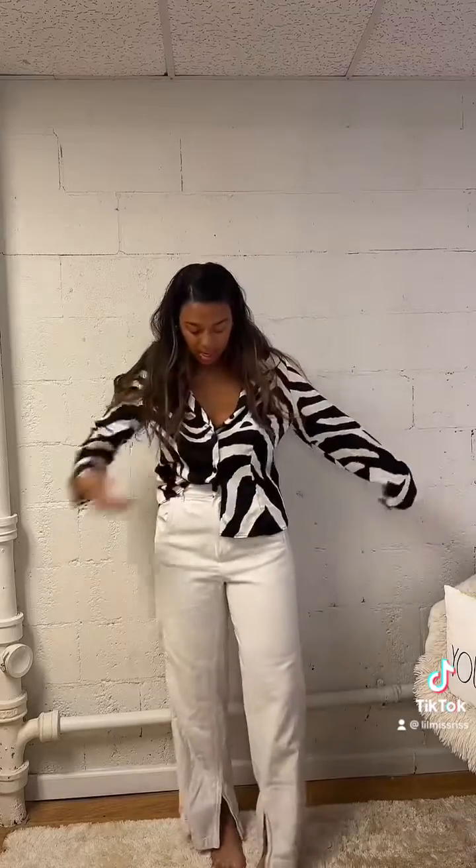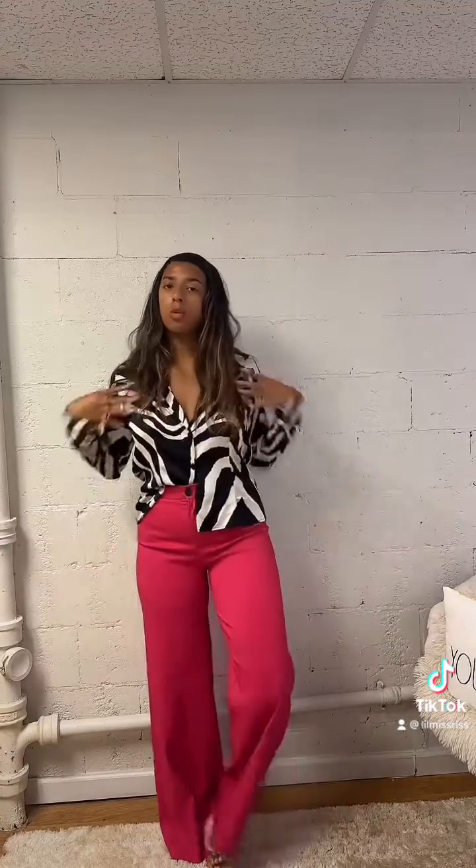Okay guys, this is the next one. I'm wearing some linen-y pants and then this silky shirt — what do we think of this one? Next is my pink pants with the shirt. I feel like it might be too much with the statement pieces.